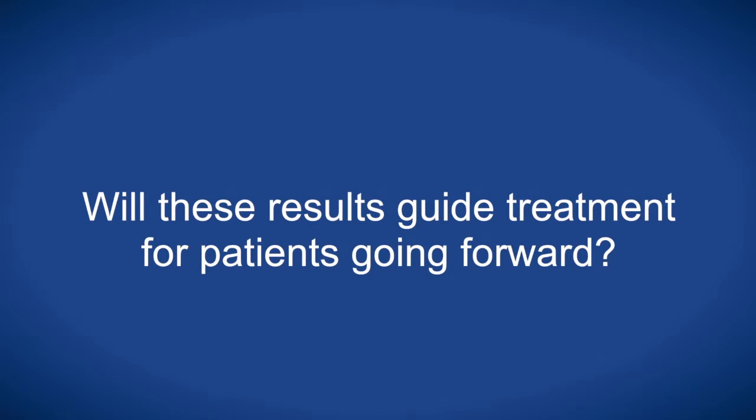What is the proportion of patients with a TOP2A normal tumour? It's something like 85% of patients who actually have a TOP2A normal tumour, so it's a huge majority.